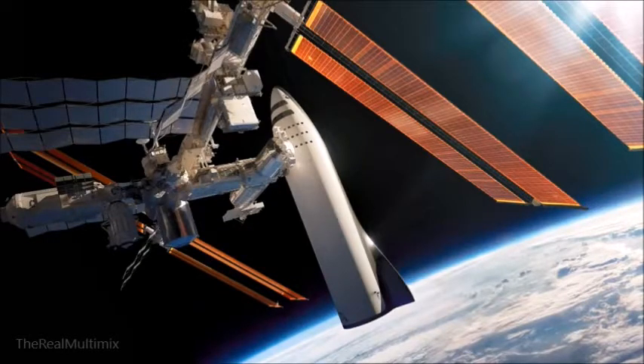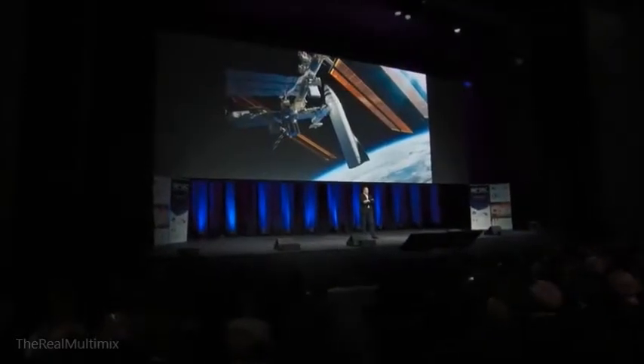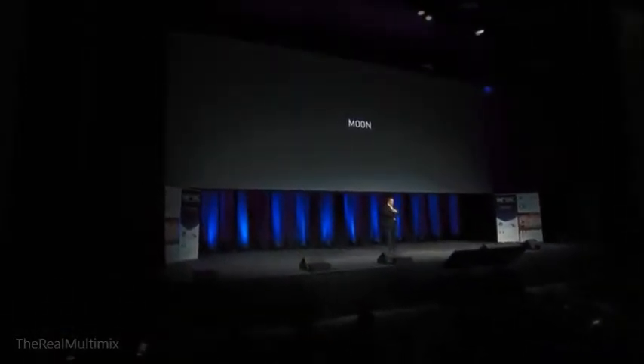It looks a little big relative to the space station, but the shuttle also looked big, so it'll work. It'll be capable of doing what Dragon does today in terms of the space station — transporting cargo and servicing it. It can also go obviously much further than that, like for example the moon.